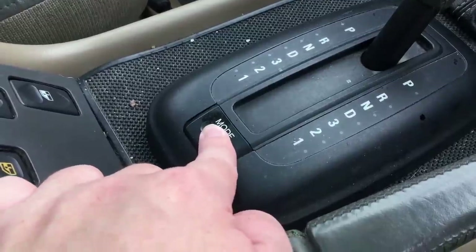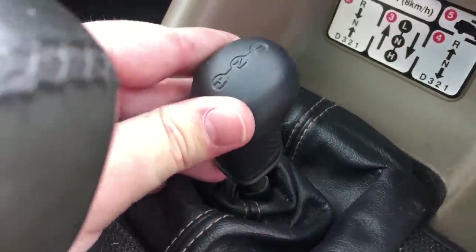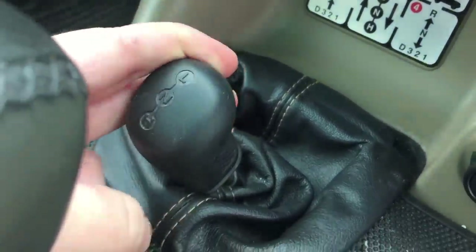There are also a few lower range gears and a mode button that puts the car into sports mode or manual mode, depending on whether you are in high or low range. That is controlled by this stick here and should be kept in high range when driving normally on the roads.